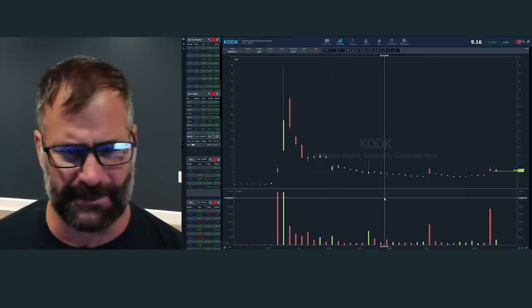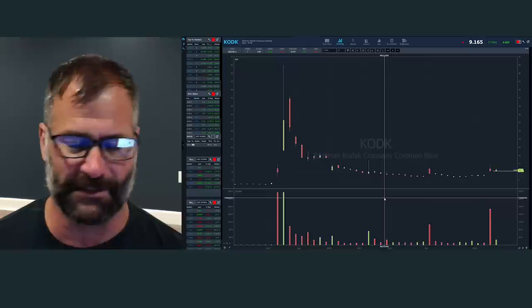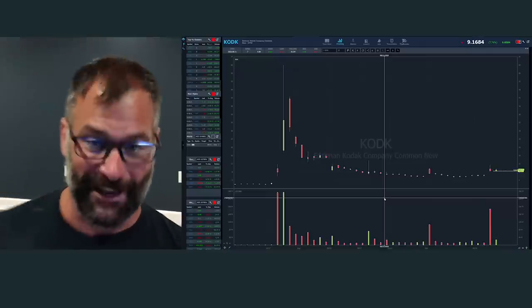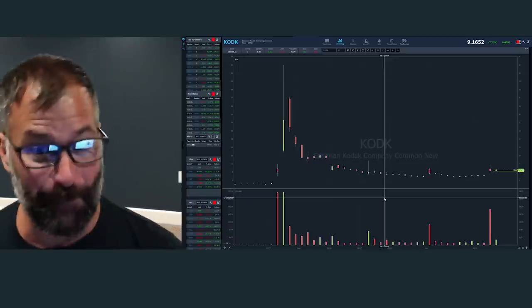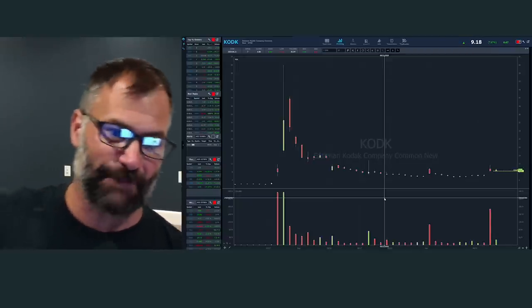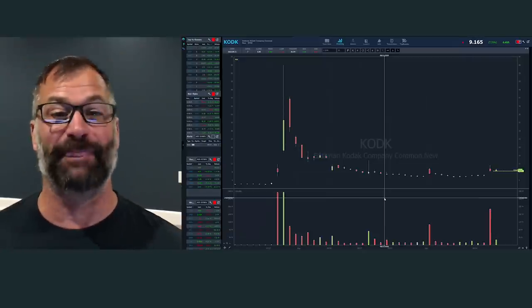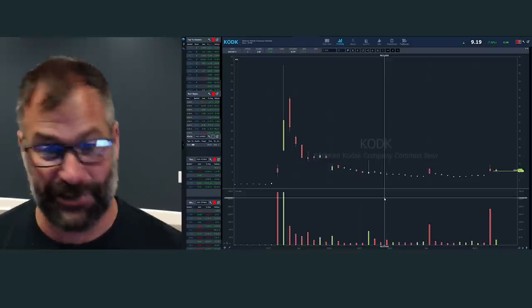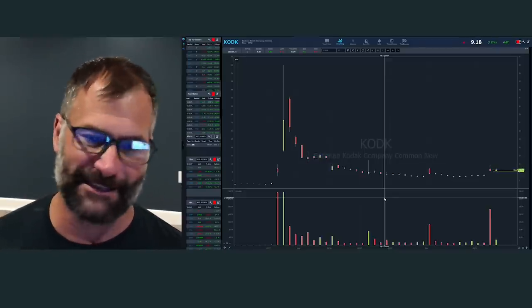We do a lot of videos on order types — definitely check those out. But if you're doing that market sell, you know what happens: invariably you'll hit a market sell, you'll get a terrible fill below the bid at the low of the day, and then the stock bounces. If you've never been there, I hope you never will be. But if you're a jaded old trader like me, especially getting started, you make these bad decisions — it happens.